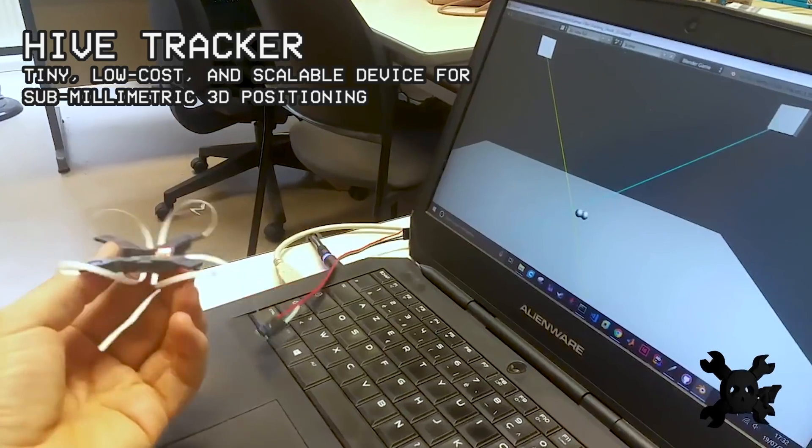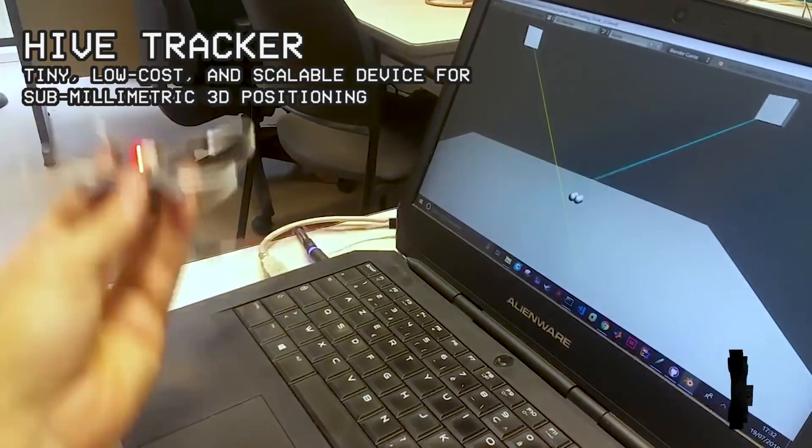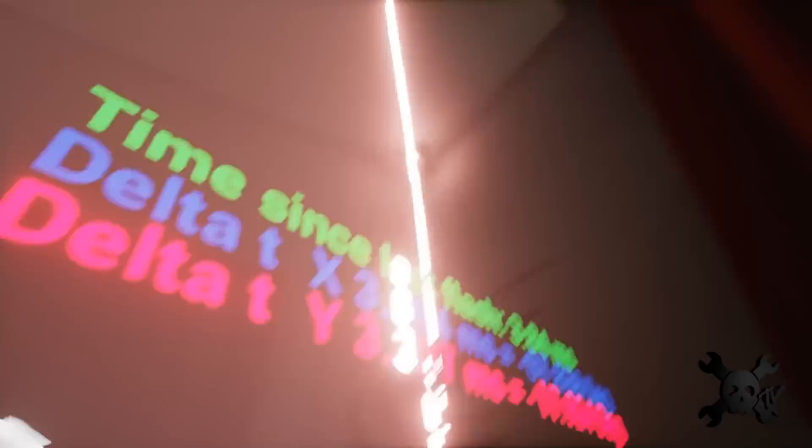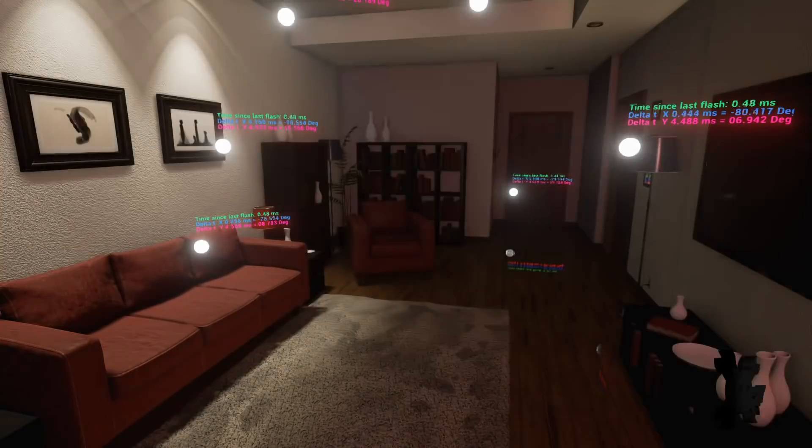Moving on from headgear, let's check out this mini Vive controller. This team of engineers had faced challenges in human-computer interactions in several fields, such as neurosciences and robotics, just to name a few, and all agreed that a miniature 3D positioning challenge was worth solving.